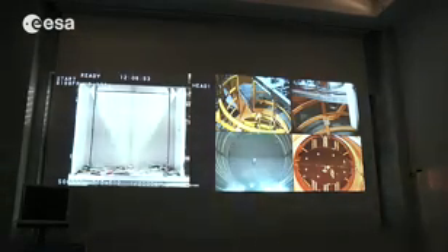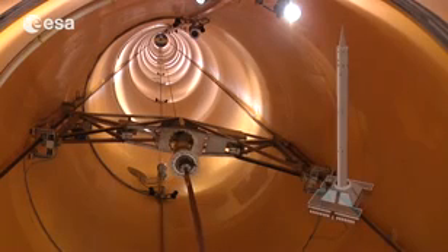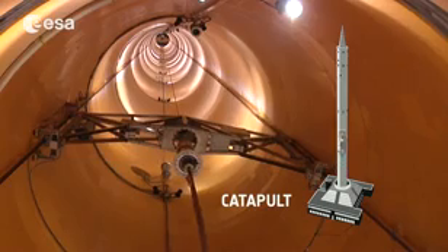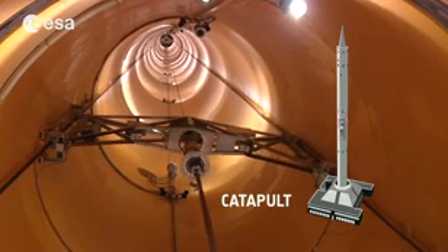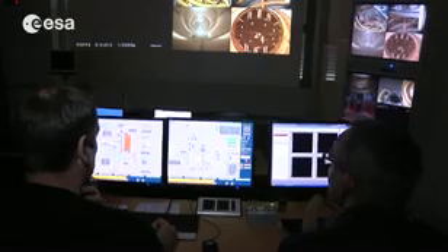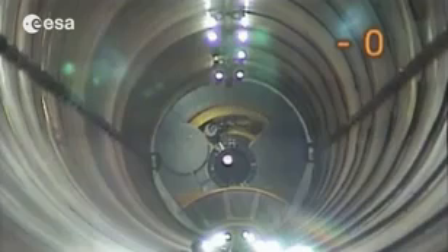We are here in our control room. In this room the experimenters can control the experiment hanging in case of a drop in the drop tube, or in case of a catapult launch it's standing on the ground level. From this control station we have a wireless control and can handle the experiment.